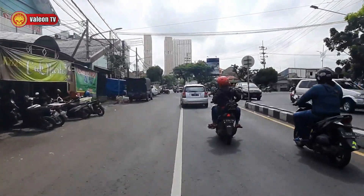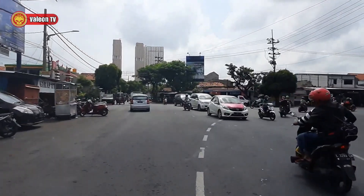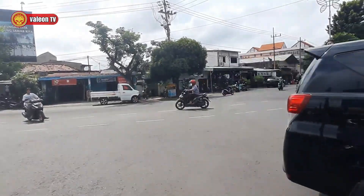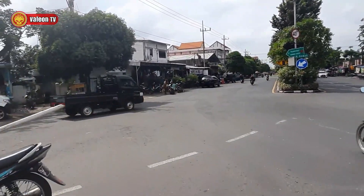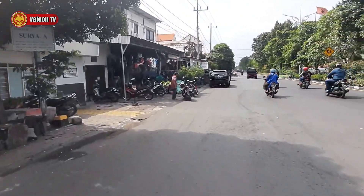Di depan sana ada gedung besar. Itu adalah apartemen Gunawang. Aku belok kanan aja. Sumpah, krodit banget. Oh my god, ini gak ada yang mau ngalah ya. Sama sekali gak ada lampu merah. Jadi kayak gini. Yaudah, pelan-pelan aja.